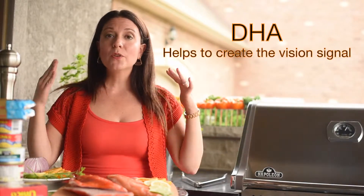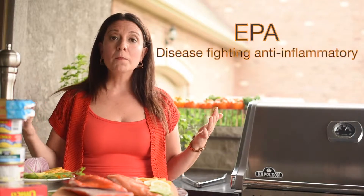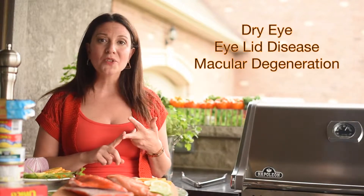DHA is actually found in the retina of the eye and helps create the vision signal. EPA is anti-inflammatory and it helps us fight diseases such as dry eye, eyelid disease, and macular degeneration.